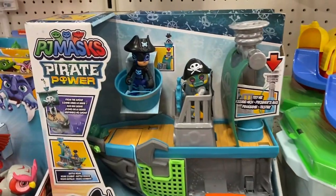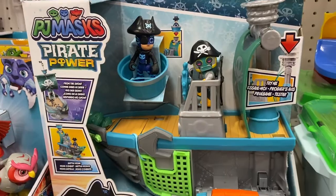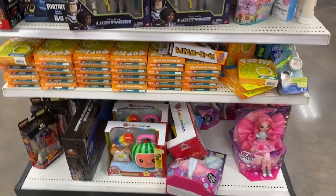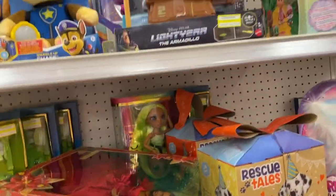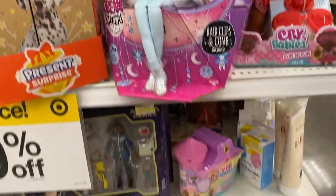There aren't too many PJ Masks toys anymore, but look at that pirate set — it's really adorable. I really like this one. Pirate Cat Boy! Here's the clearance area. There are puppets, which are always fun.